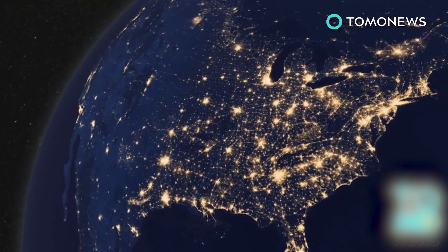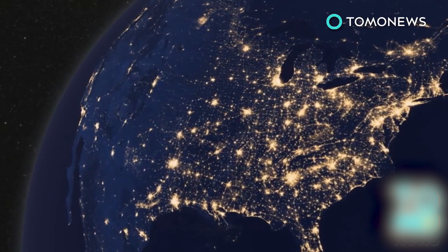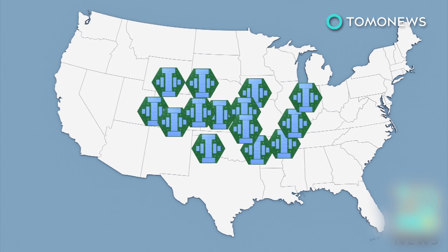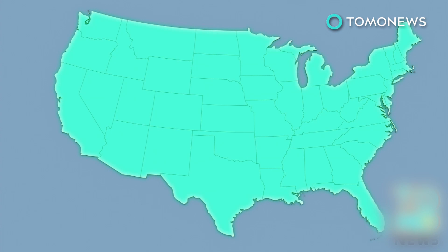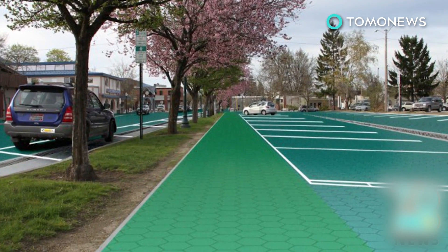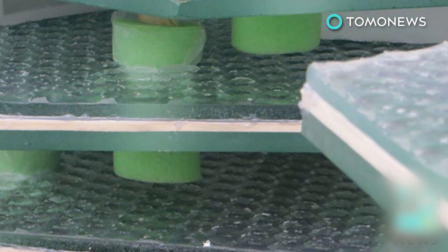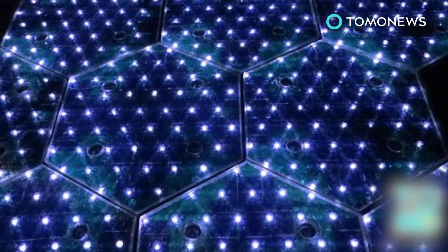Solar Roadways estimates there are about 31,000 square miles or 80,000 square kilometers of usable road surfaces in the U.S. that could be converted into solar-powered roads. Solar Roadways received a contract from the Federal Highway Administration to build the prototype in 2009, and now they are hoping for one million dollars in funding to begin mass production.